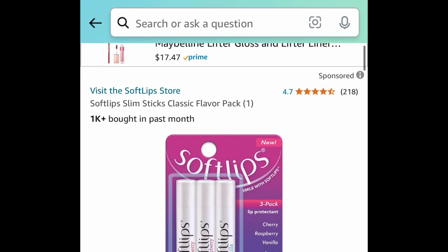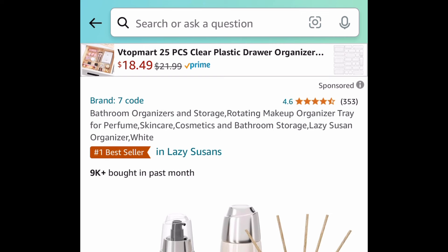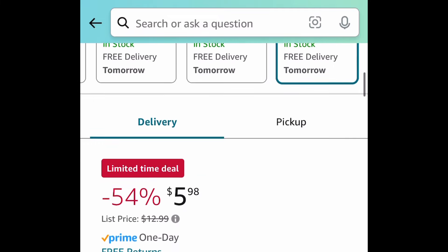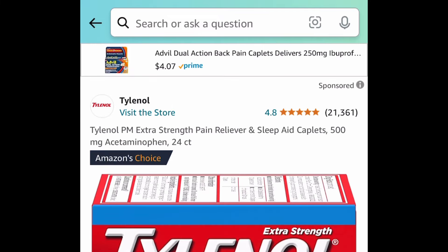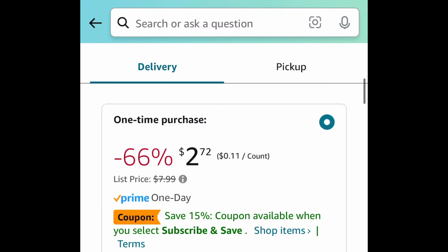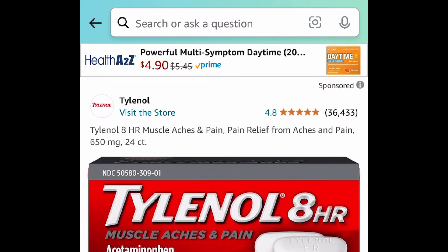Next deal: we have the Soft Lips slim sticks classic flavor pack. This is a three-pack and it's $3.99. Next deal: we have this rotating makeup organizer tray — you can use it for makeup, skincare, perfume, literally anything, or even in the kitchen. This one is price dropped down to $5.98.